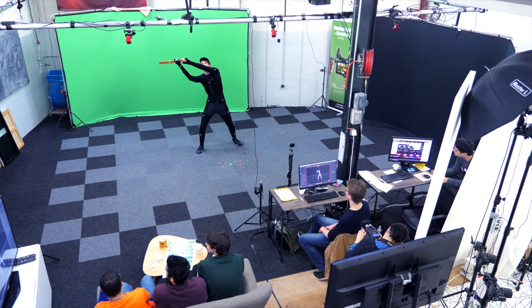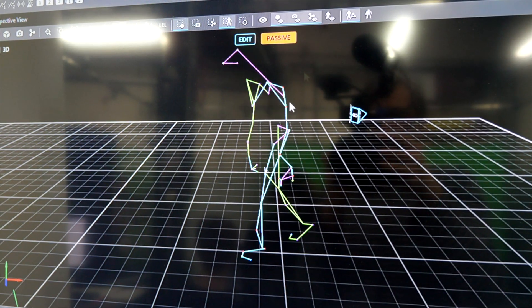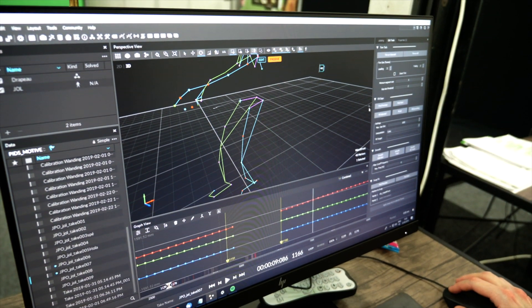The advantage of motion capture compared to other animation methods is to find out what comes out of reality and implement it in a 3D universe. It allows us to create large banks of animation with a lot of different movements in a little bit of time and gain time on productions.